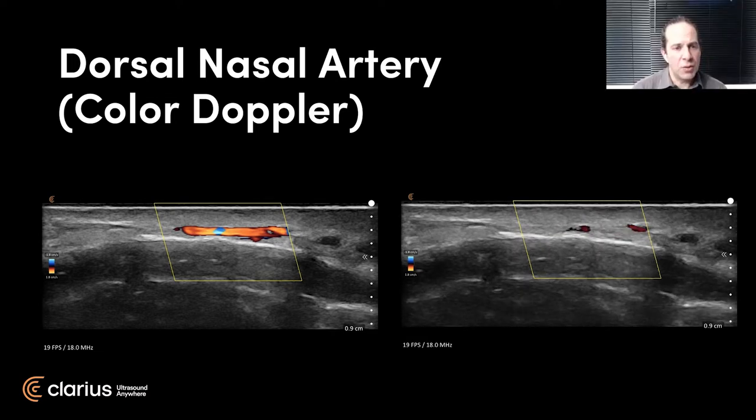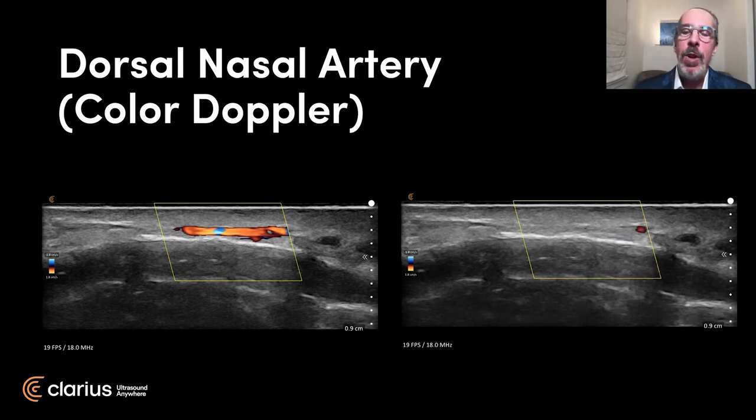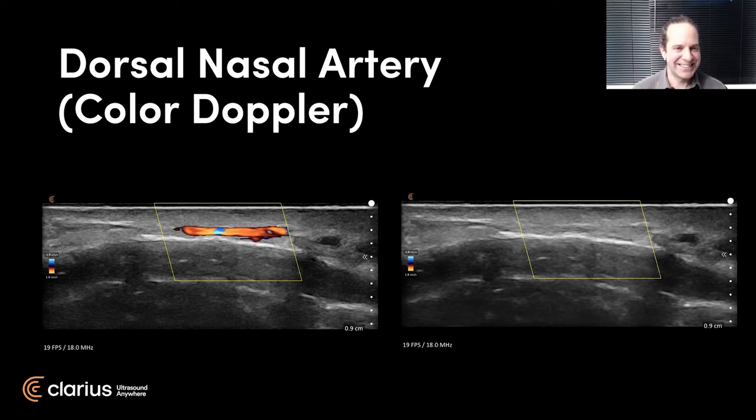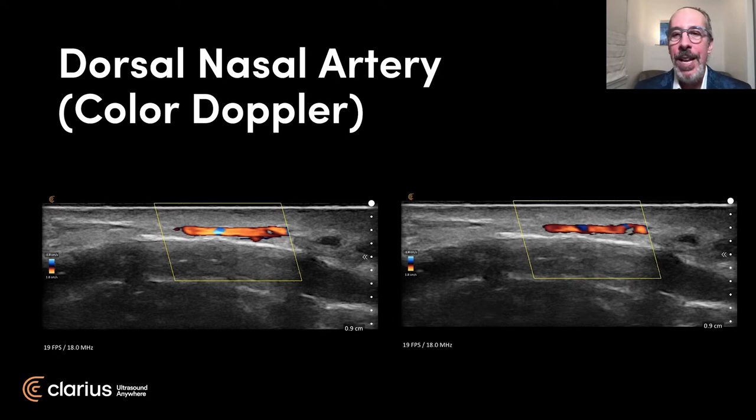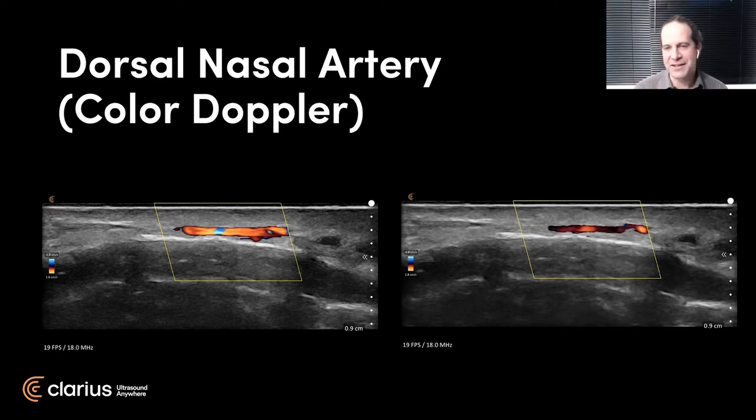I think it's worth mentioning again for participants who maybe aren't as familiar with ultrasound - how phenomenal it is to see sub-millimeter scale structures. It looks big on the screen, but these are really fractional millimeter things with a really small artery. It's very easy to just kind of pop in and out. I mean, coming from emergency medicine you're used to looking at large vessels like femoral - yes, these are very, very small vessels. Until I used the L20, I never considered you could see half of the arteries that you've shown me in this presentation today.